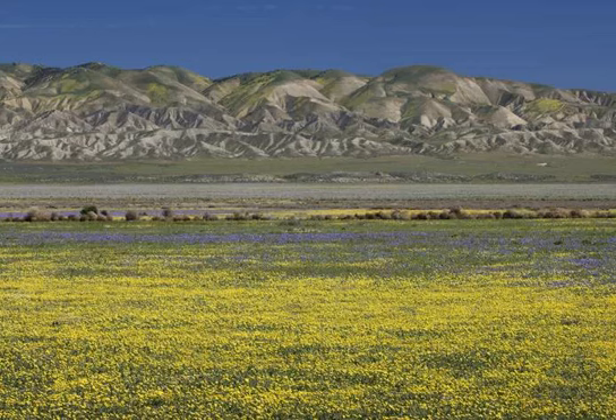Situated between I-5 and U.S. Highway 101, the Carrizo Plain National Monument is one of California's least visited sites, with many state residents unaware of its existence.